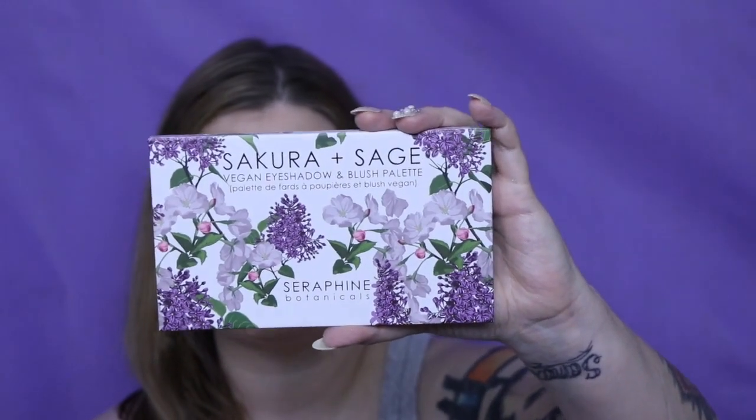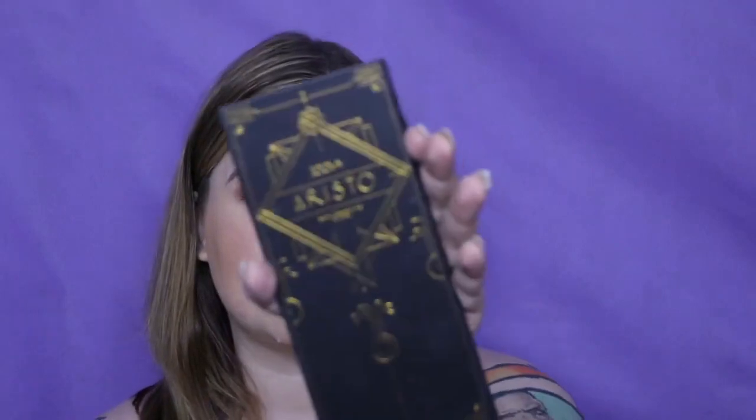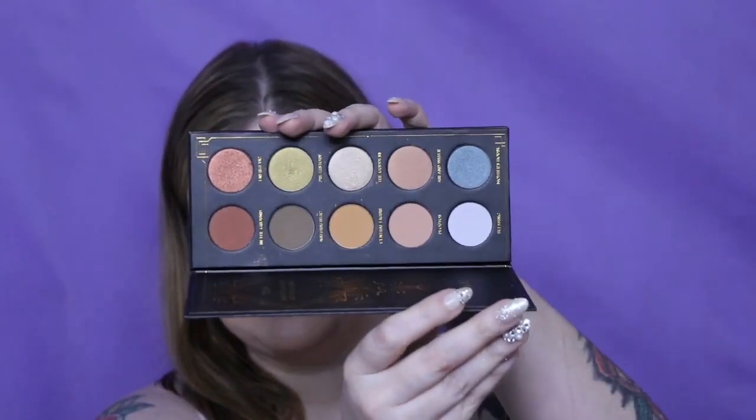In my Ipsy Plus in July I received a palette by Seraphine Botanicals — this is the Sakura and Sage. It is a face palette and eye palette combo. I have the Zueva Aristo — that one is a very neutral but very good-working palette. I initially wasn't in love with it, but the more I use it I do like it a lot.